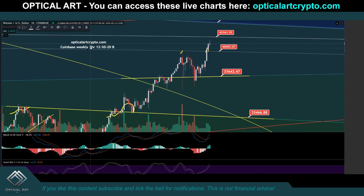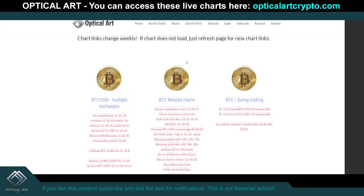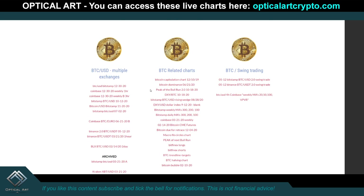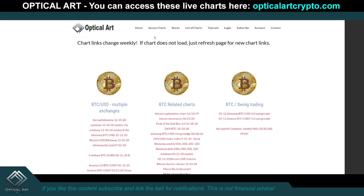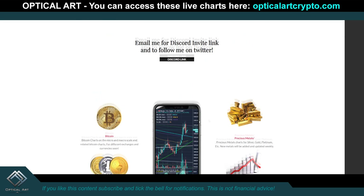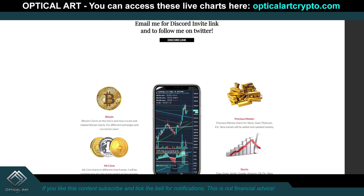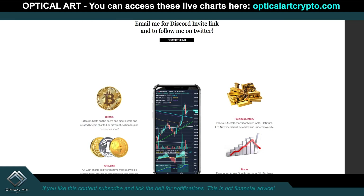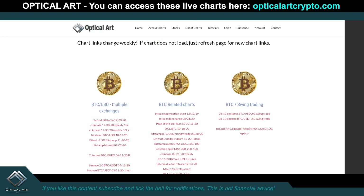By the way, notice this chart is called Coinbase Weekly 3-hour 2030B. If you do have access to these charts — all these charts on my website you can access at opticalartcrypto.com. The link will be pinned in the first comment and in the description. All these charts play out live, just click the link. I have Bitcoin, altcoins, precious metal stocks, and tutorials teaching you how to create these charts using the method I came up with.